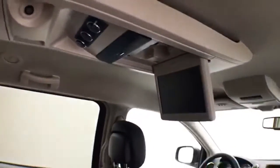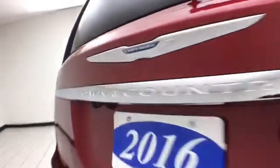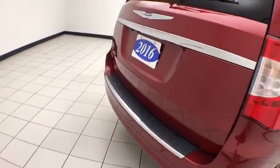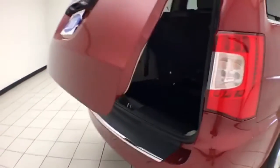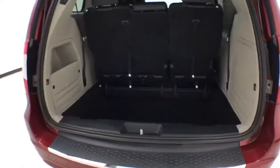Rear climate control. DVD player with wireless headphones and remotes. Windows go down in the sliding doors, along with power venting rear quarter windows. Backup camera for additional safety, and power liftgate for convenience. Deep storage wall behind the third row — lots of space for cargo, or for those seats to fold back into.